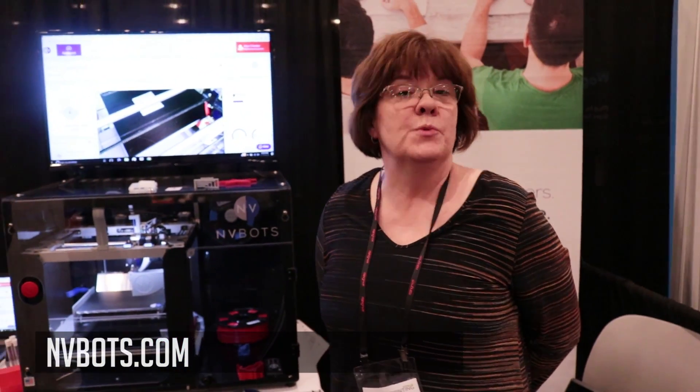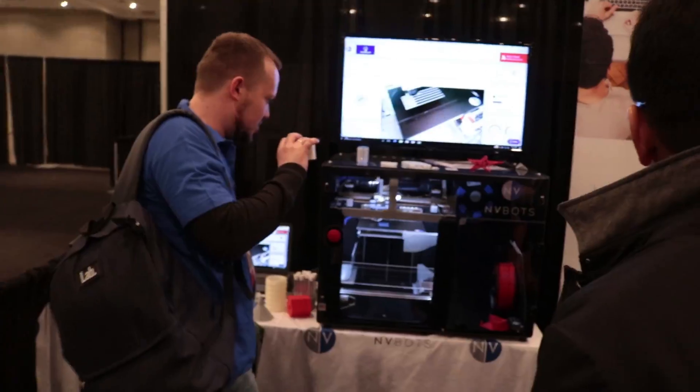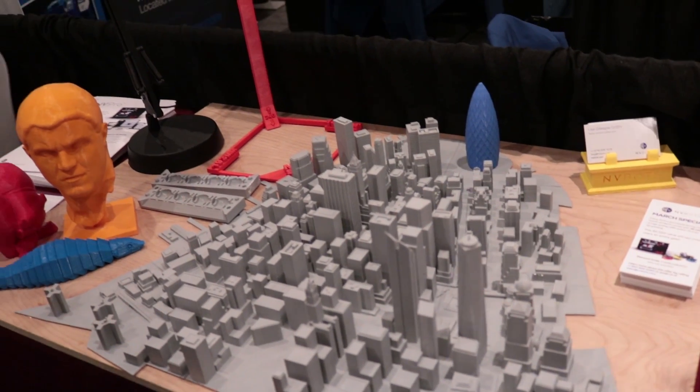My name is Lisa Griffin, I'm with EnvyBots. This is our automated 3D printer. What makes our printer different from every other printer in the world is that we automatically remove the part and start the next part in the print queue. We're also a cloud-based software package — when you buy our printer, you get the software that works on the cloud. An administrator can invite unlimited users; those users upload a file, the administrator approves it, and the part goes into the print queue. Just like a paper printer, it prints the part, removes it, and starts the next one.